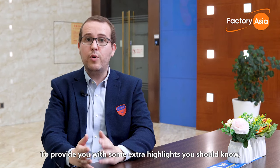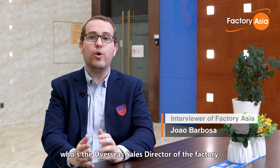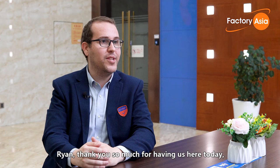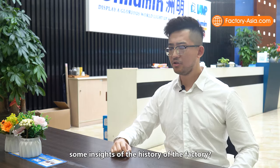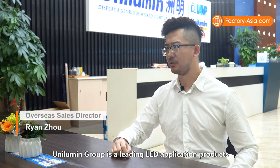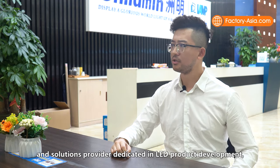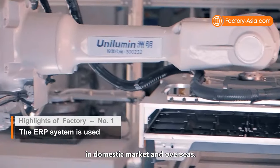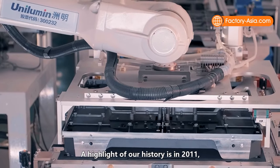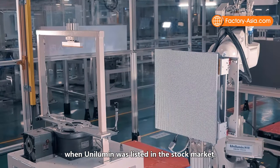To provide you with some extra highlights you should know, I'm here with Ryan Zhou, who is the overseas sales director of the factory. Ryan, thank you so much for having us here today. Could you please give us some insights into the history of the factory? Unilumin Group is a leading LED application products and solutions provider dedicated in LED product development, manufacturing, sales and after-sales service in domestic markets and overseas. A highlight of our history is in 2011, when Unilumin was listed in the stock market.